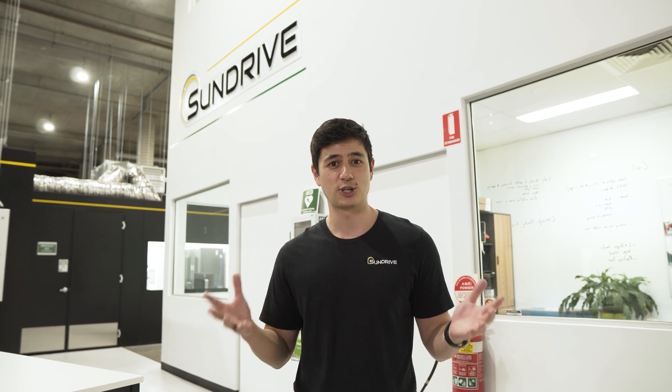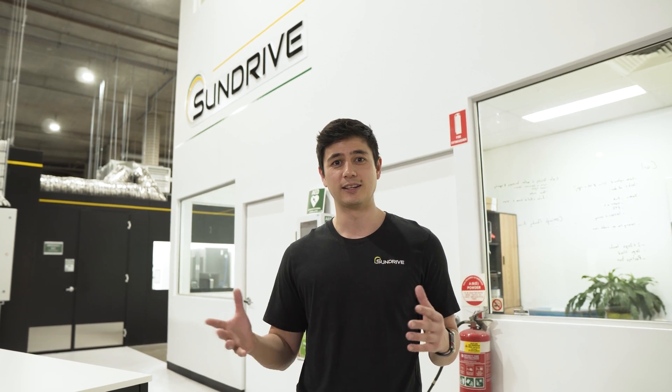Hey, I'm Vince, co-founder and CEO of SunDrive. It's a real privilege to be part of Blackbird's Impact Summit and to be able to share in a little more detail who we are and what we do.